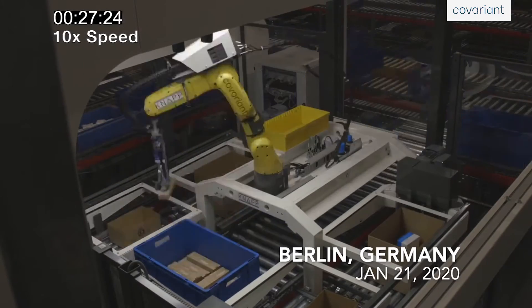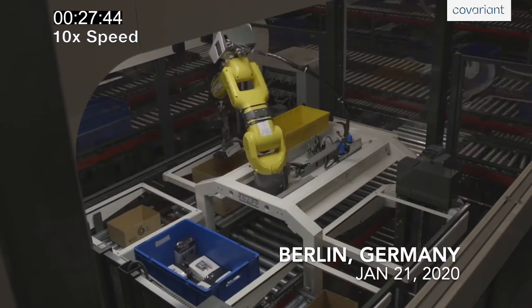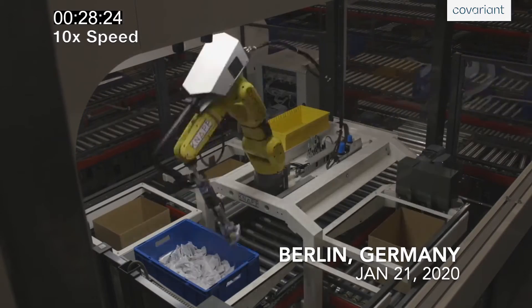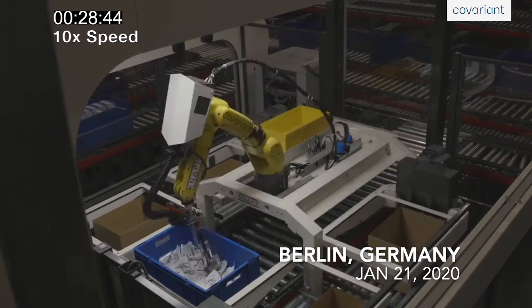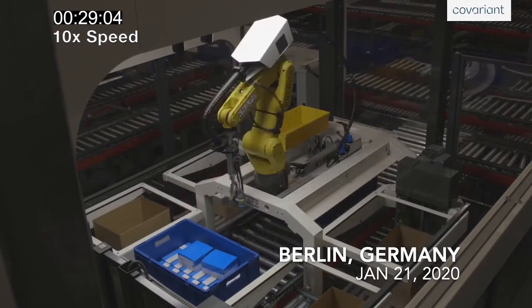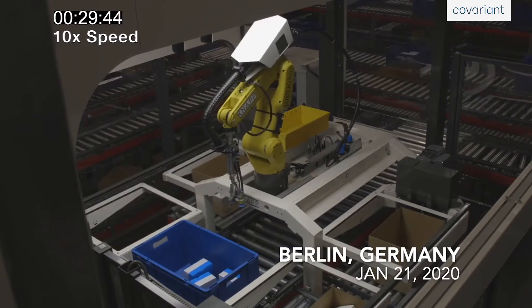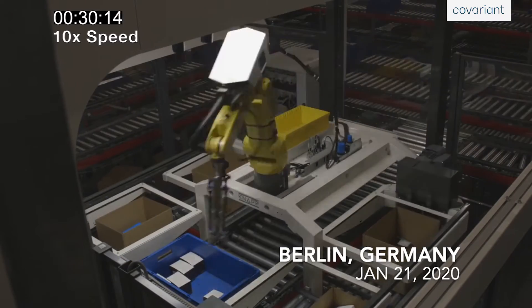When adopting AI-enabled robotics, you need to rely on AI software that is proven to work autonomously in real customer environments. The Covariant Brain has been deployed across pharmaceutical, retail, apparel, beauty, and e-commerce use cases, and has made millions of successful picks.